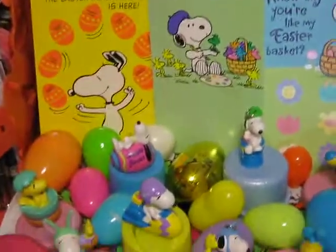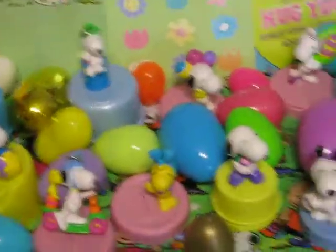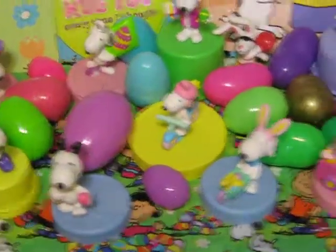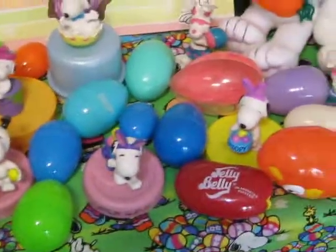Now just like Valentine's Day, Easter isn't a big deal to me at all, but I've been given so much Peanuts Easter and Valentine's Day stuff from my mom and friends over the years. I just put it out just for the sake of putting it out.